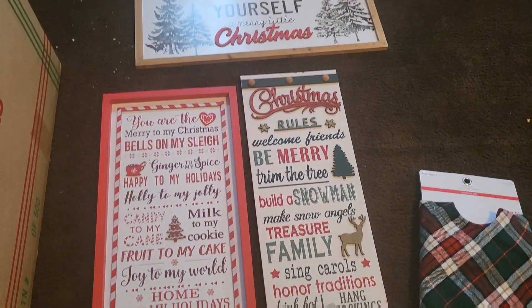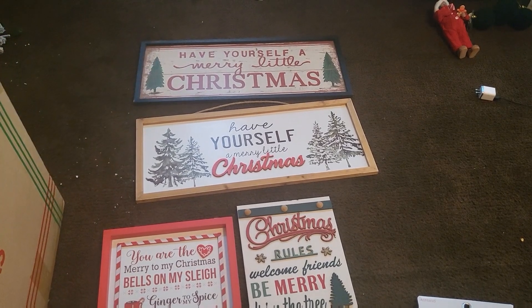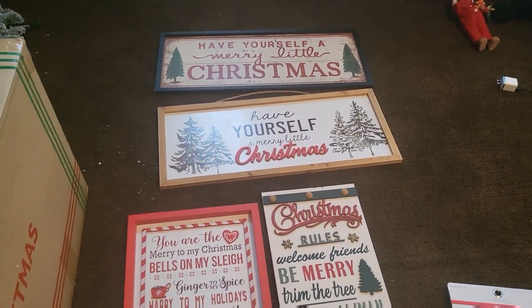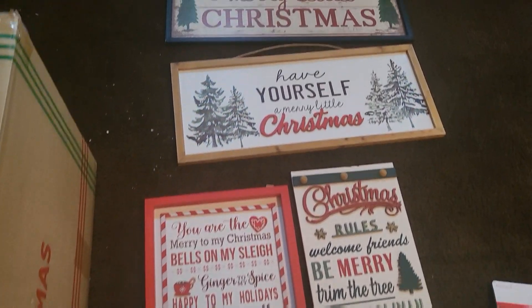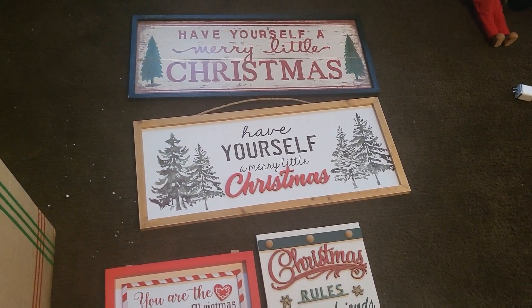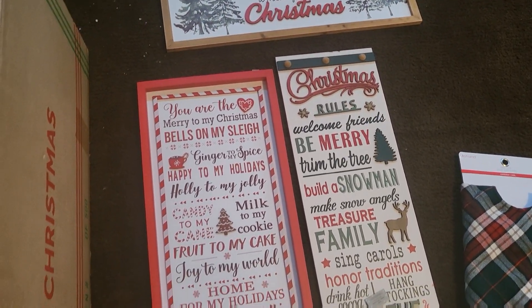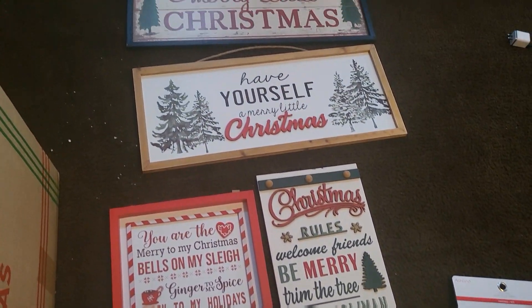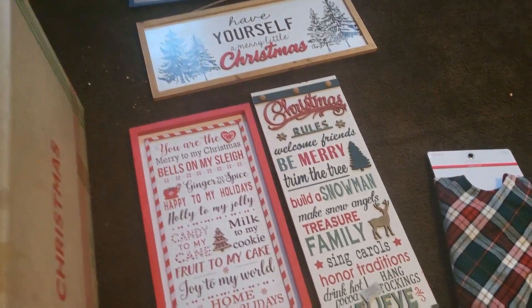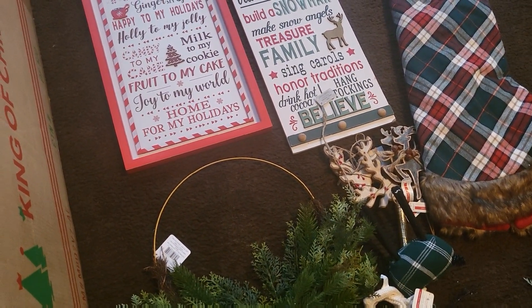These signs here — every sign from Michael's, sorry if you see my flocking everywhere, I fluffed my tree out last night. But all of the signs you see here were clearance from last year. Every last one — I didn't pay any more than five dollars for each. When I tell you I was ecstatic getting all these signs — don't sleep on Michael's after the season!